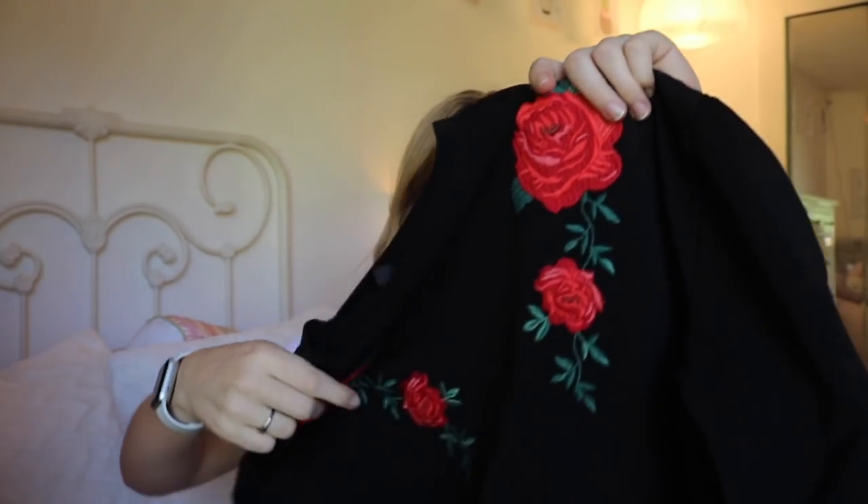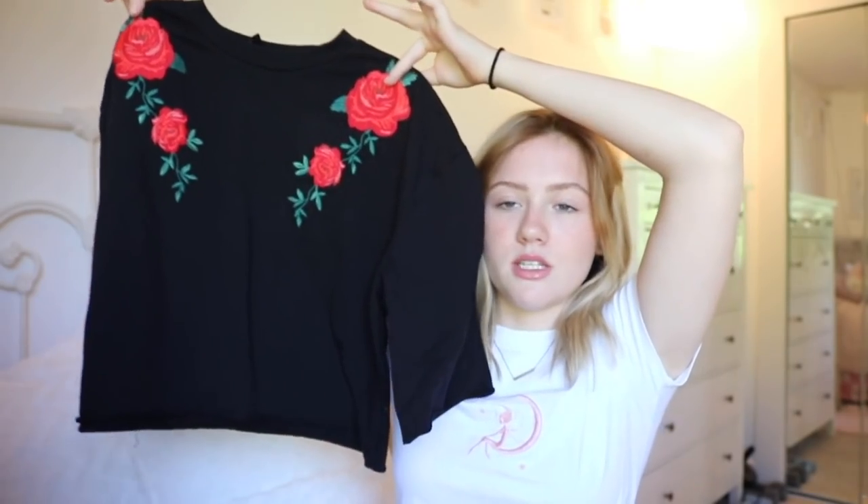Then I got this other sweatshirt which is kind of cool but honestly kind of out of my comfort zone. I don't know if I'd really wear this a lot, but it has this rose sweatshirt type of thing. It's really outside of my style comfort zone, but I'm excited to try it on and see what I can wear it with.